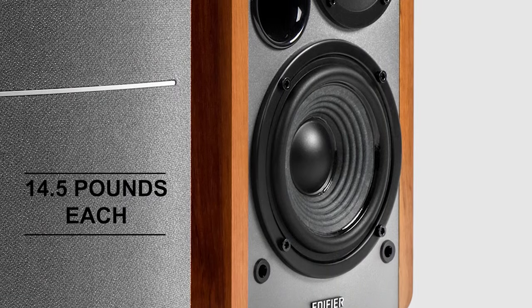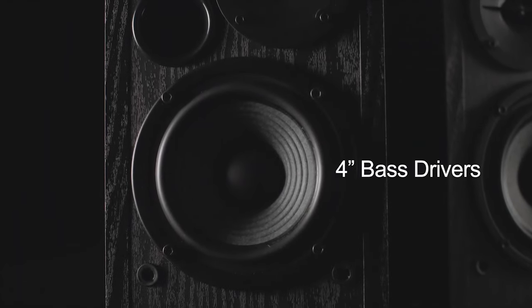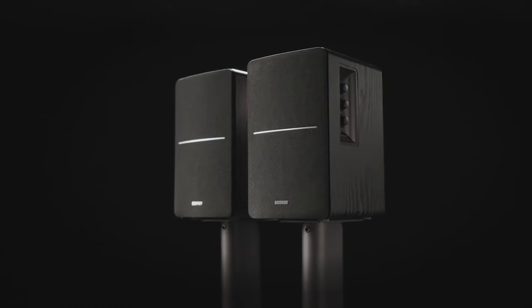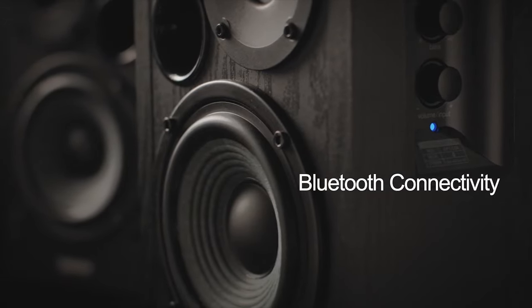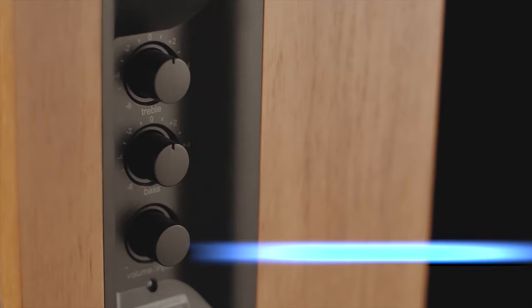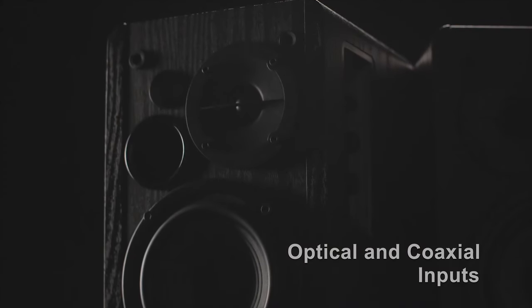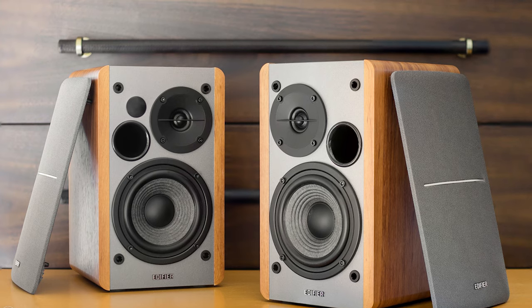Weight isn't a problem either, at 14.5 pounds each. It has a reproduction from a 4-inch bass driver and a 13mm silk dome tweeter, making it basically perfect for all genres of music. Additionally, the Edifier offers excellent connectivity without wires. Aside from the Bluetooth connection, it also has optical and coaxial inputs. It can be easily connected to other devices like TVs or computers with digital inputs, and the connection is flawless.